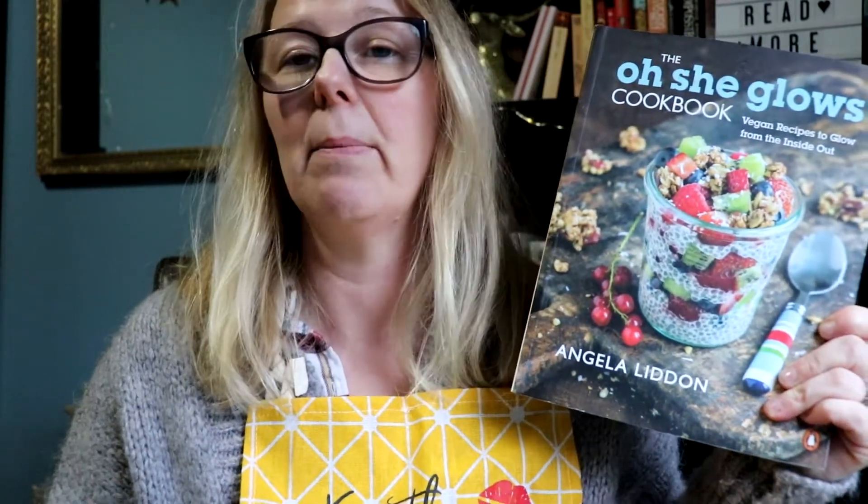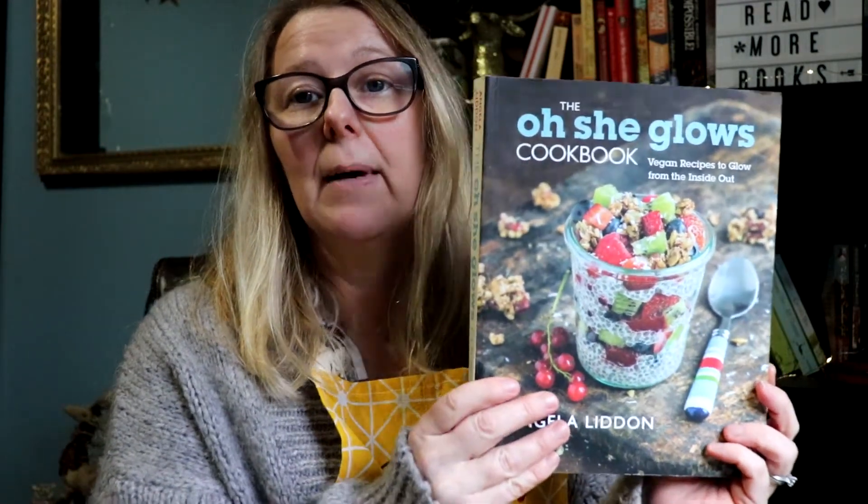Next up is Oh She Glows by Angela Liddon. If you've got any sensitive food issues, this is a really good book to look at and consider different ways of cooking and making your eating choices healthy — it's more of a lifestyle choice. It gets you thinking about food differently. There are some recipes that are a bit different, but you've got to give them a go because you might surprise yourself. A good one to use if you're on a health kick, particularly for the new year. Really easy to follow, really nice recipes, and I highly recommend this one.